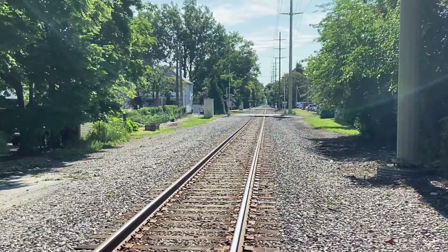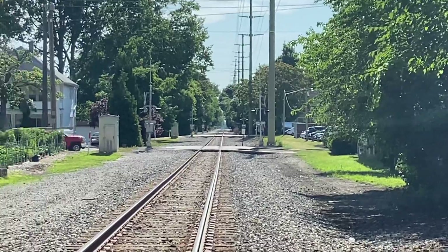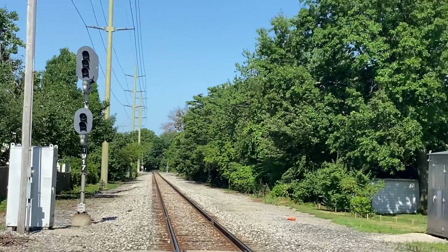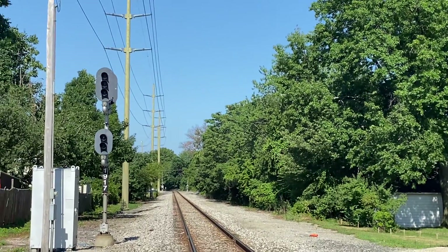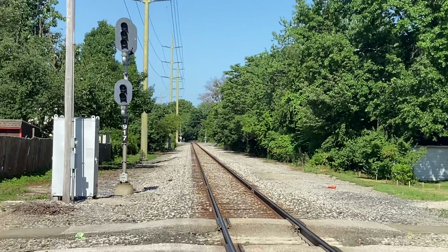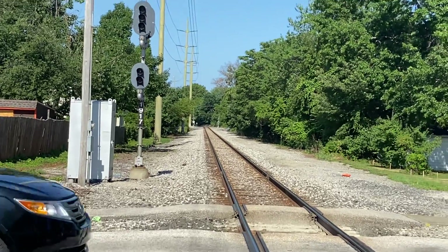This way's looking east towards Cleveland. That next crossing right there is Bonneview Avenue. And this way's looking west towards Rocky River, Bay Village, Avon Lake, Sheffield Lake, Lorraine, Bellevue — all those cities. The next crossing down there is Webb Road.